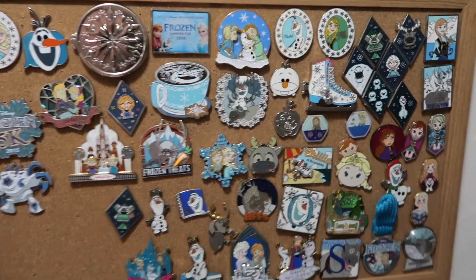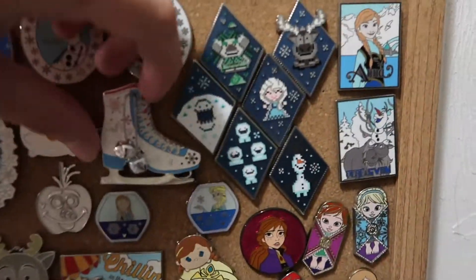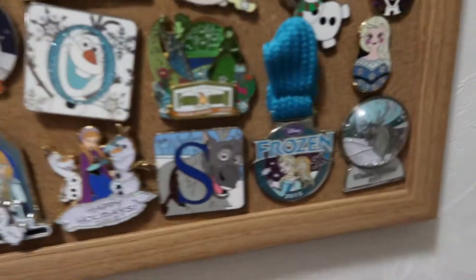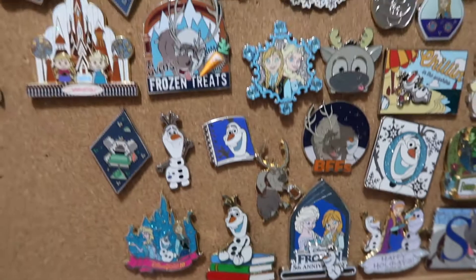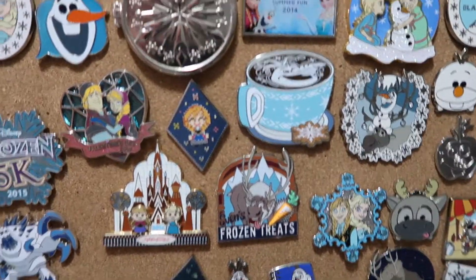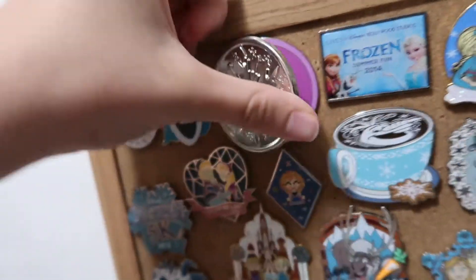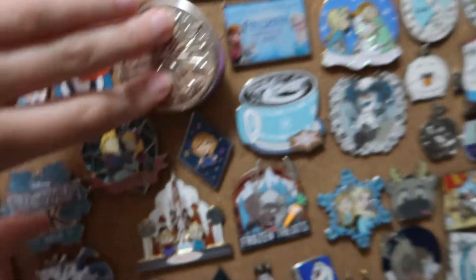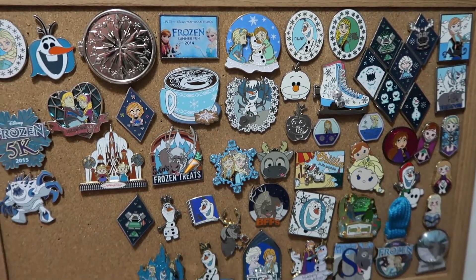The next set of pins is my Frozen collection. I have the Ice Gate which I think is super awesome — it opens up and has Anna and Elsa in it. The Frozen 5K pin definitely has a lot of memories as I ran that race. There's the fifth anniversary and some ginger red ones. This one also opens up and has Anna in it — you wouldn't expect the inside based on the outside. I think that's a Studio Store Hollywood pin. These are some really cool Frozen pins.